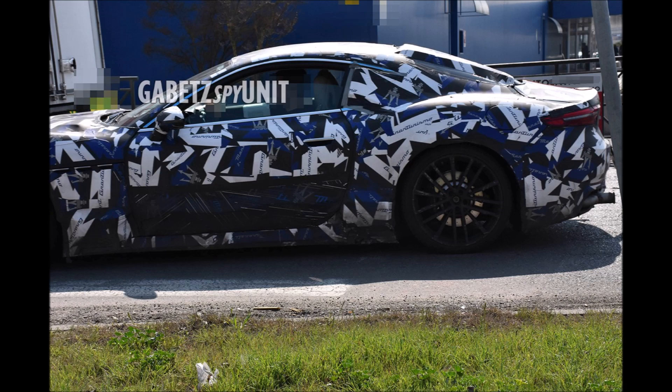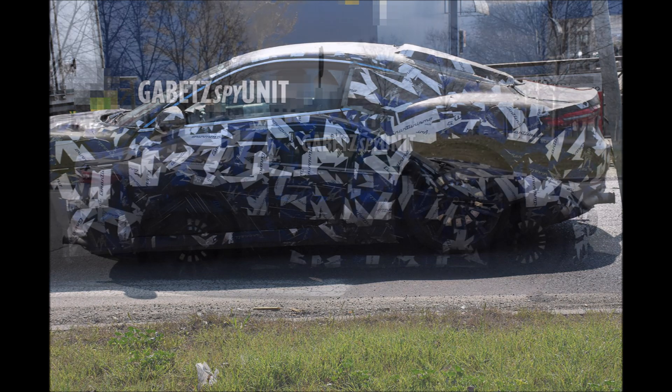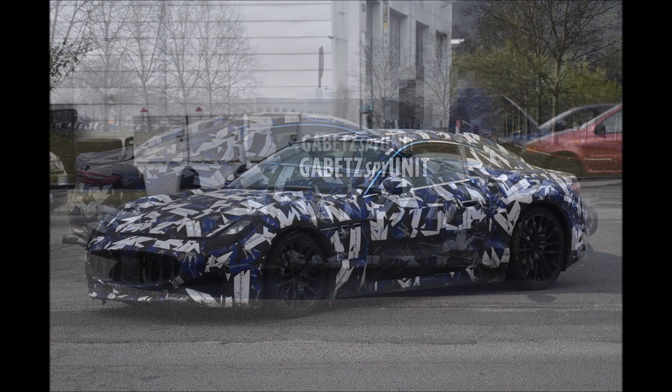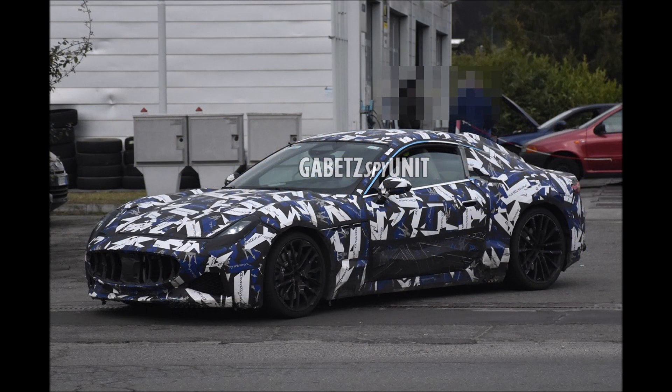If you guys enjoyed the video today, make sure you give it a big thumbs up. Giving the video a like will help get it up in rankings so more people can see it, and we'll cover a bigger discussion on the new spy photos of the 2023 Maserati GranTurismo.